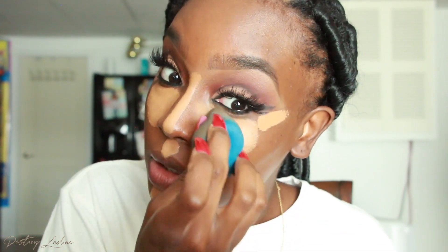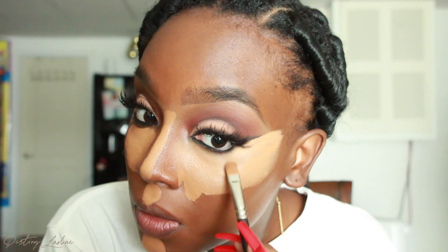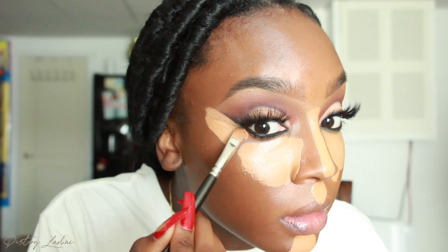I'm going to take my microfiber sponge and blend this concealer out, keeping it in the areas I applied it and just sharpening this line. This is going to make our eyeliner look even better. I like my concealer to be very bright, very very bright. I'm just going to blend my chin, keep it in this area, and bring it up a little bit.